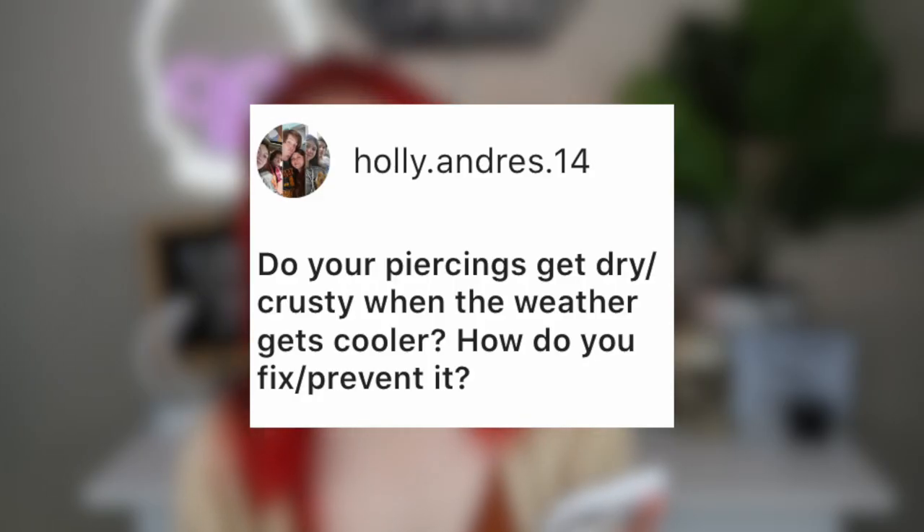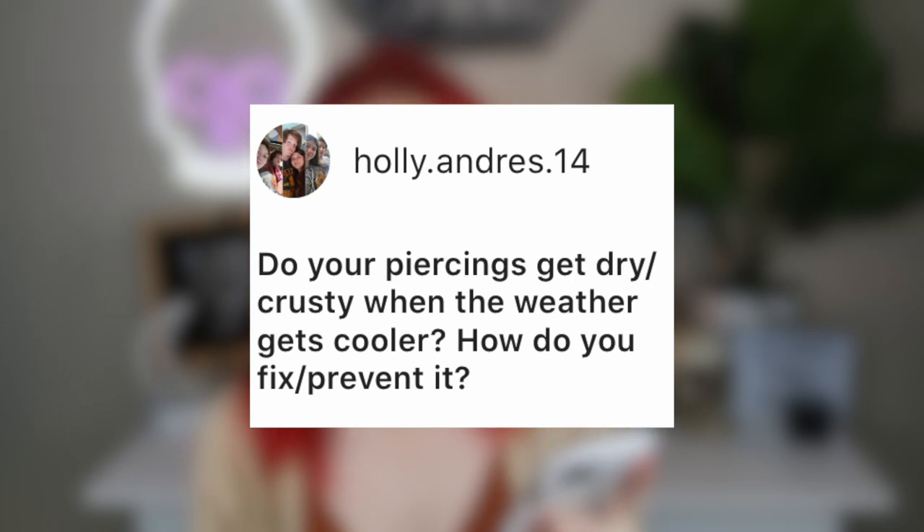Holly Andres asks: do your piercings get dry and crusty when the weather gets cooler? How do you fix or prevent it? I'm going to go back to bio oil — it's like the cure-all for everything. I've been using bio oil on my second tragus, which gets dry all the time. This ear in general is just way drier than the other one. I just take a Q-tip, get some bio oil on it, go around the piercing, and it really helps.